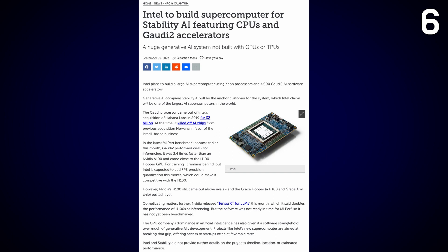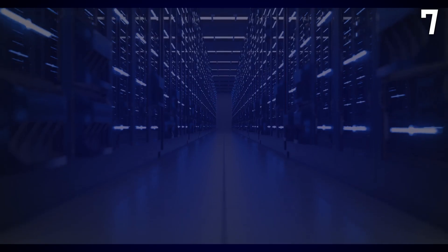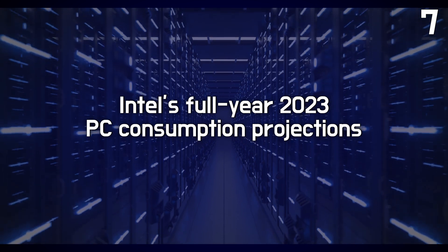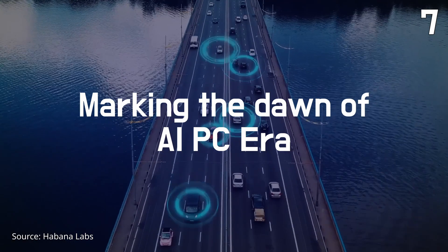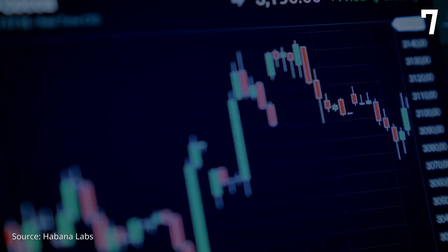Looking forward, Gaudi 3 is set to launch next year, and in 2025 Intel is planning the release of Falcon Shores, a platform that combines GPU and Gaudi capabilities. The client computing group had a robust quarter, surpassing expectations for three consecutive quarters. Intel anticipates solid sequential growth in PC consumption, aligning with its full-year 2023 projections established in the first quarter. Intel also introduced the Intel Core Ultra processor, marking the dawn of the AI-PC era, featuring Foveros 3D packaging technology and an integrated NPU.